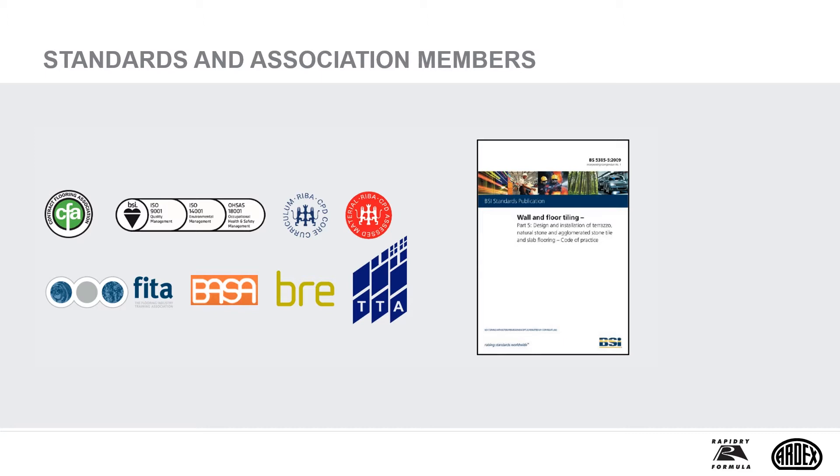We work closely with the Stone Federation, BARZA and the Tile Association to promote professionalism, technical standards and best practice within the tiling industry. Both federations provide a source of useful information relating to natural stone tiling.